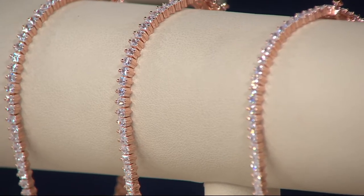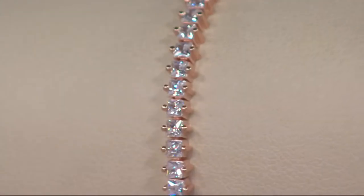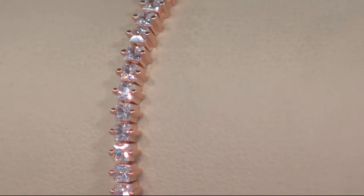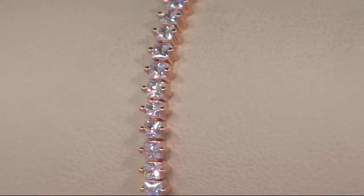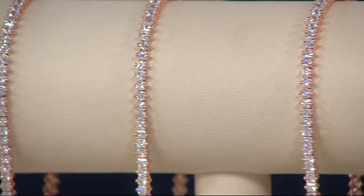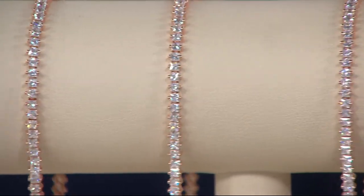You are seeing rose, that soft, beautiful pink, and this is the lowest price we have ever done in a rose gold plated sterling silver tennis bracelet in the history of QVC. It is incredible. Let me give you a sense of what this is all about and why it's the number one jewelry brand worldwide at QVC.